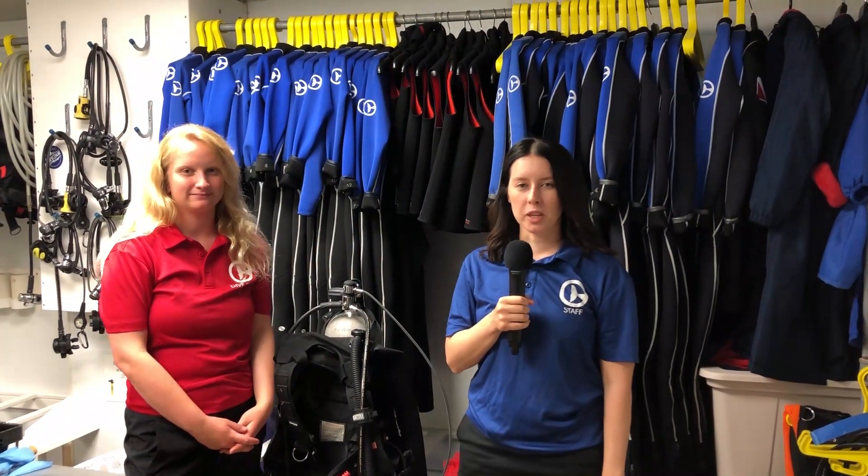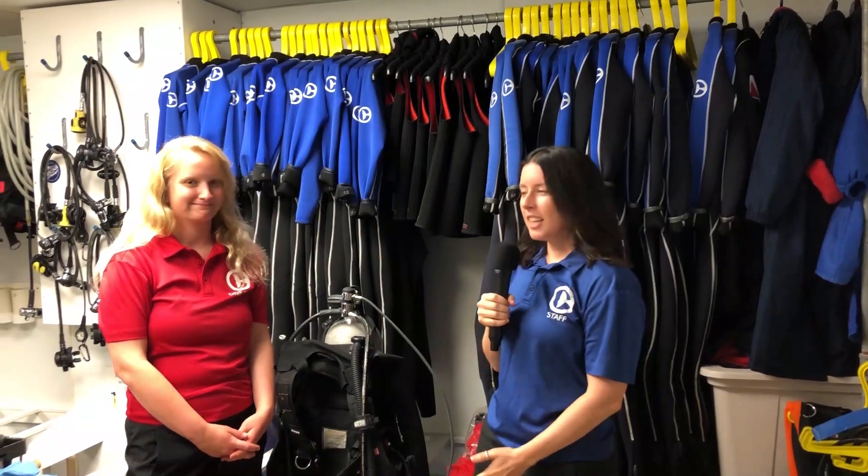Hi everyone! My name is Savannah with the education team here at Clearwater Marine Aquarium. We'd like to invite you today to spend some time with one of our dive team members. This is Kaylin. She is an assistant dive safety officer and she's going to be teaching us about what she does here at CMA and what she does on a day-to-day basis as part of her job.